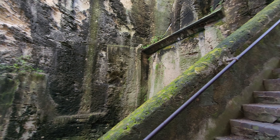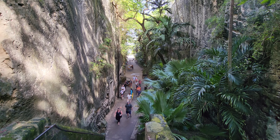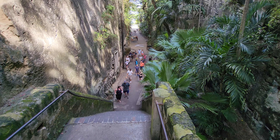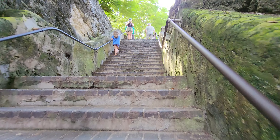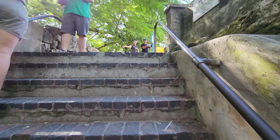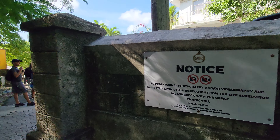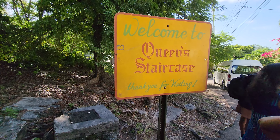There's supposed to be a waterfall here — I guess when it rains you may see it. And we are here. That's it. So if you think it's worth it, take a hike; if not, spend time at the beach. Thanks for watching.